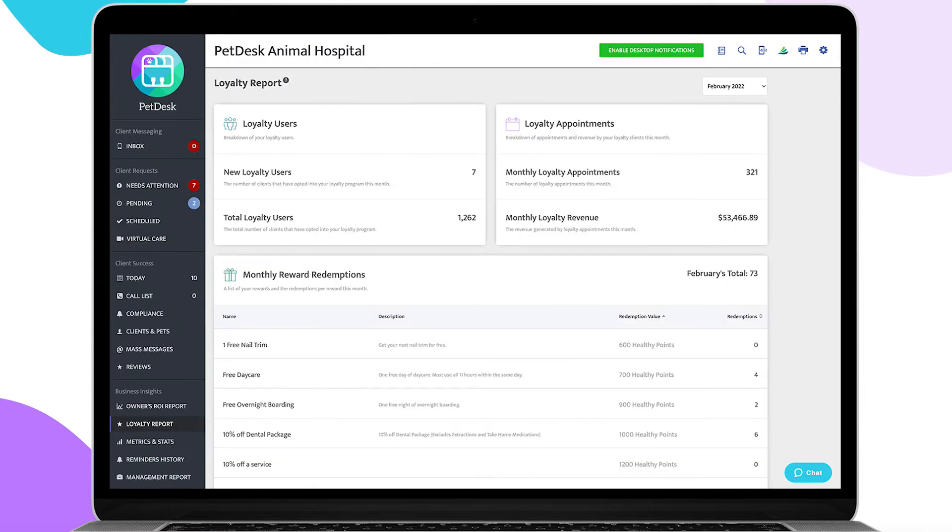If you have a loyalty program with PetDesk, you'll be able to generate a report to measure client engagement for clients currently enrolled in your loyalty program.